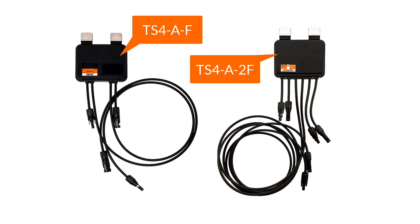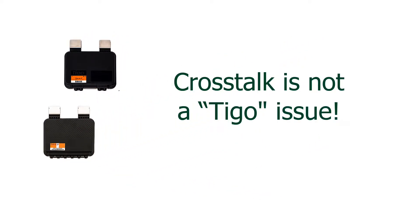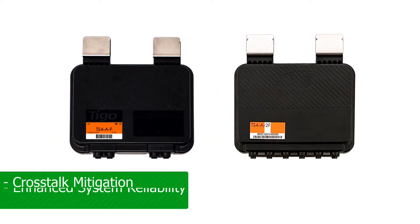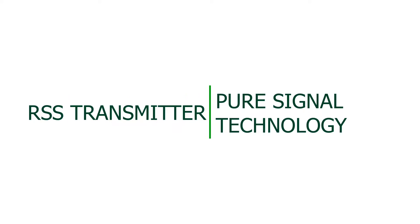The Tygo Fire Safety products use Powerline communication. Although crosstalk is not limited to just our products, we are proud to announce an exciting solution that mitigates crosstalk in a system using the Tygo TS4F or 2F products. Introducing the Tygo RSS Transmitter with Pure Signal Technology.